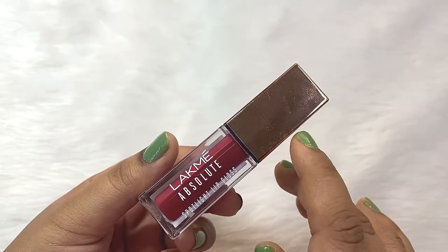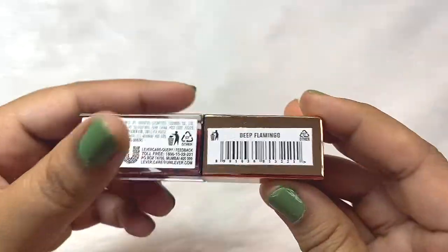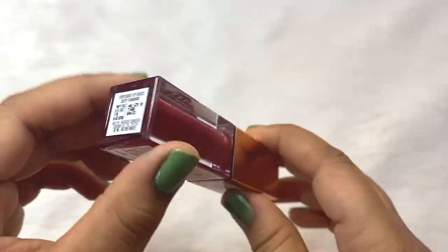Now talking about this lip gloss, it comes in 8 different shades. I have got the shade called Deep Flamingo. It's a deep red shade and you get all the details regarding this product on the packaging.